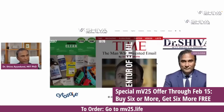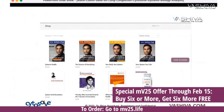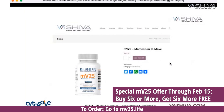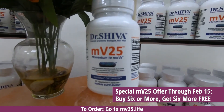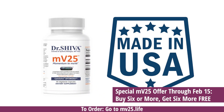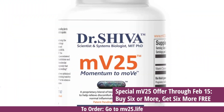MV25 is clean food certified and made in the US. You can go to bashiva.com and click on the shop, or go to mv25.life. From there, click on the bottle and order. If you buy six bottles, you get six bottles free. Please take advantage of it — it's going to help you, support our movement, and it really backs our goal of taking science-based approaches to natural products.